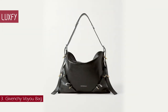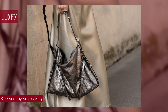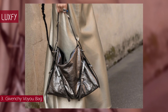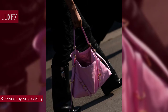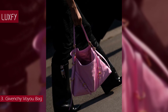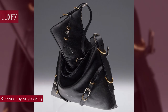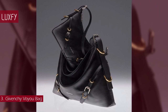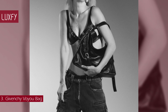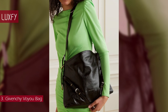Number 3: Givenchy Voyou Bag. Givenchy's Voyou is a bag you'll be reaching for in years to come. Crafted from textured leather, it is designed with a fold-over top and accented with gold and silver-toned hardware and buckle-fastening details. This versatile everyday hobo, seen on the Spring Summer 23 runway, combines sophistication with a casual slouchy design for a chic look. Available in mini, medium, and large sizes and in a range of colors, this bag will be a staple for spring. Buckle bags will be super trendy this season. The Givenchy Voyou Bag is sold for $2,150.